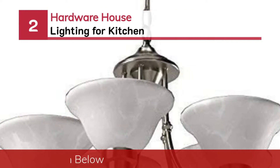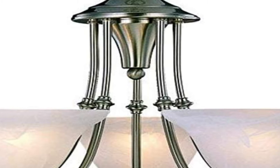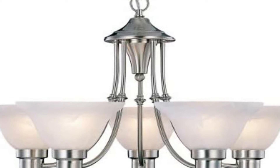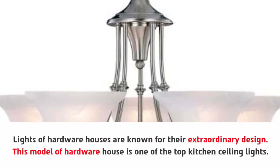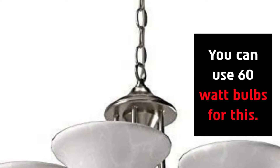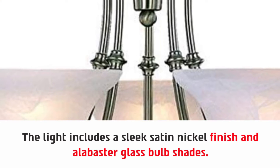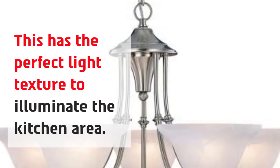Number two: Hardware House lighting for kitchen. Lights from Hardware House are known for their extraordinary design. This model is one of the top kitchen ceiling lights, perfect for use in the kitchen and dining room. You can use 60-watt bulbs for this. The light includes a sleek satin nickel finish and alabaster glass bulb shades.